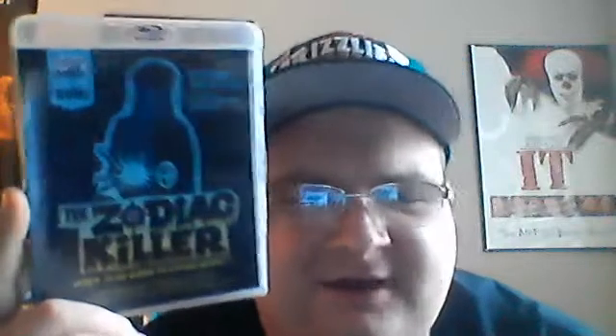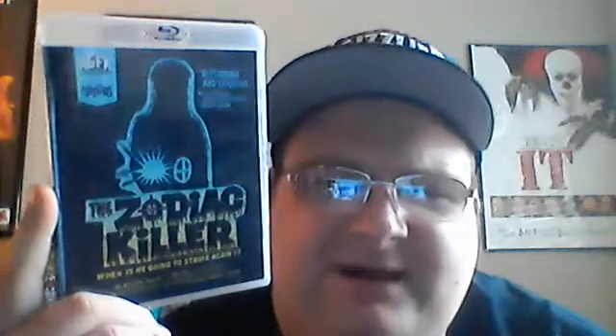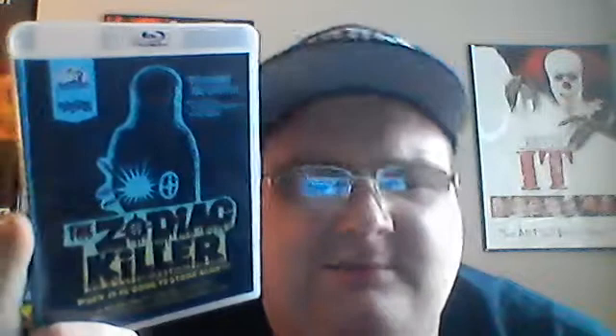What's up guys, just wanted to make a video about a movie I watched last night called The Zodiac Killer, put out by AGFA and Something Weird. I think AGFA just started putting out Blu-rays — they put out Effects and a couple others. This one I was really interested in because I just recently saw Zodiac by David Fincher, and I gotta say it's one of the best movies I've ever seen.